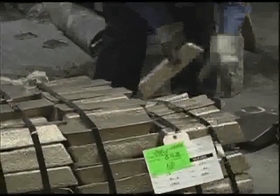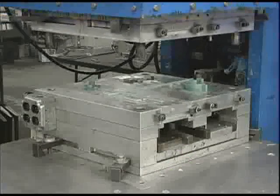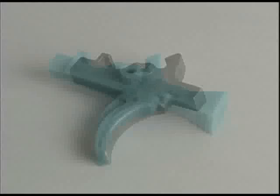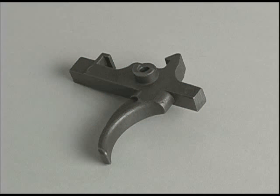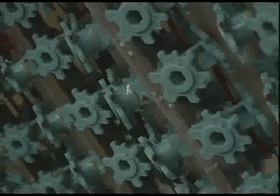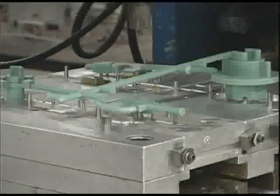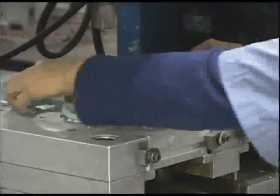Our versatility enables us to cast more than 100 alloys. Milwaukee Precision Casting does not have any hidden tooling costs. Our factory can produce castings from a few grams to more than 40 pounds. Our typical dimensional accuracy is plus or minus five thousandths of an inch per inch when required.